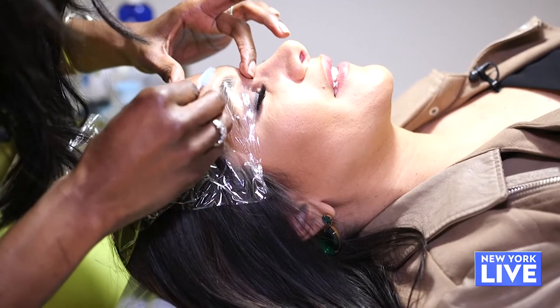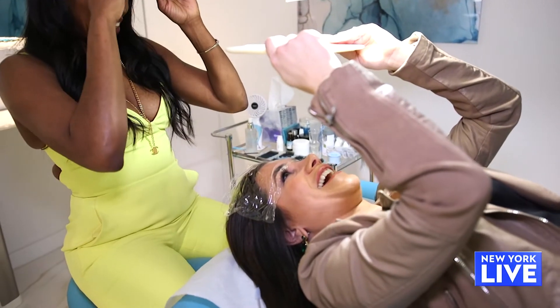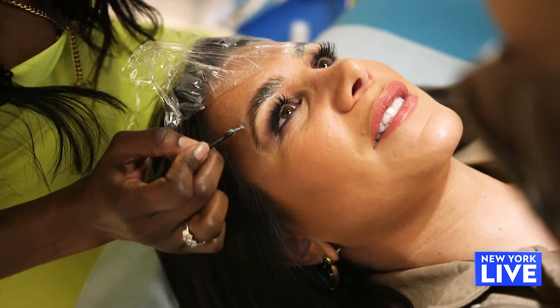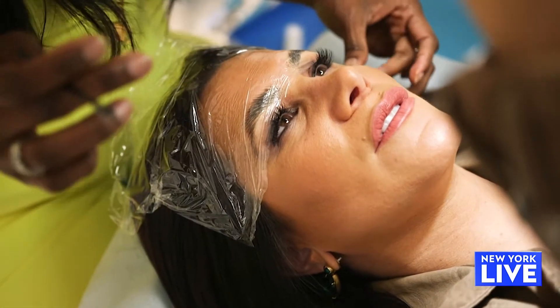I like to show the clients this because everyone's always so shocked. Oh, okay. This is kind of wild. I didn't know I had all of these brows. Exactly. And one always said, did you add some hair? Nope, did not. It's all you.